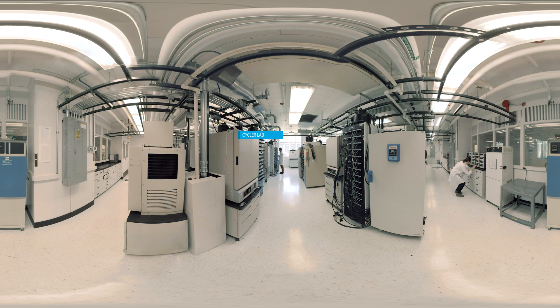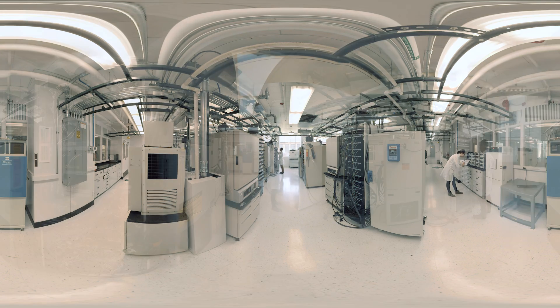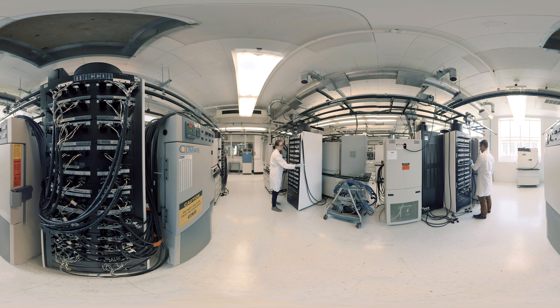This lab gives researchers the ability to rapidly screen new materials and test the energy and power capabilities of different battery cells, as well as the number of charge and discharge cycles they can survive before failing. This lets us identify the best samples and move them on to further testing.